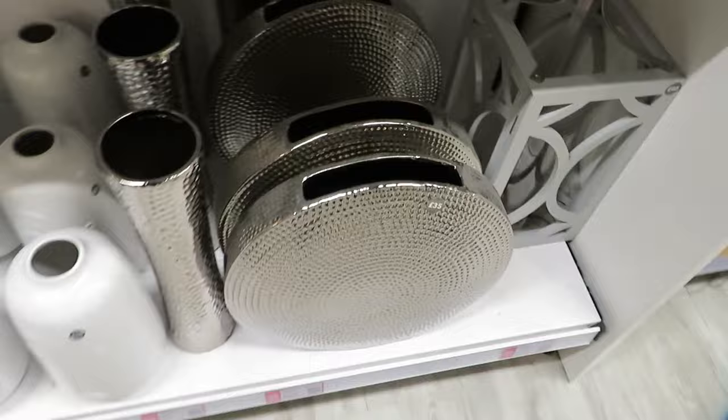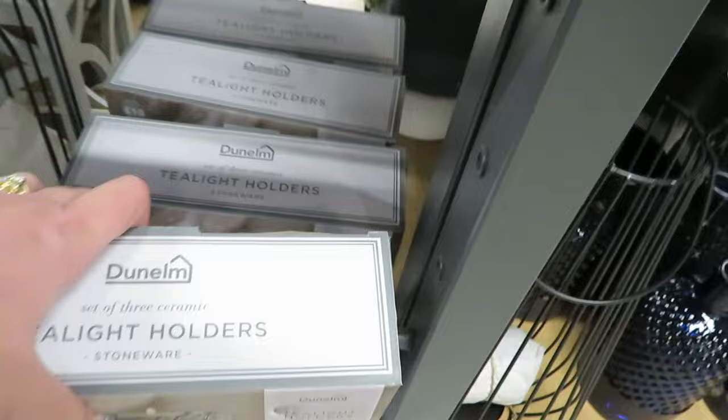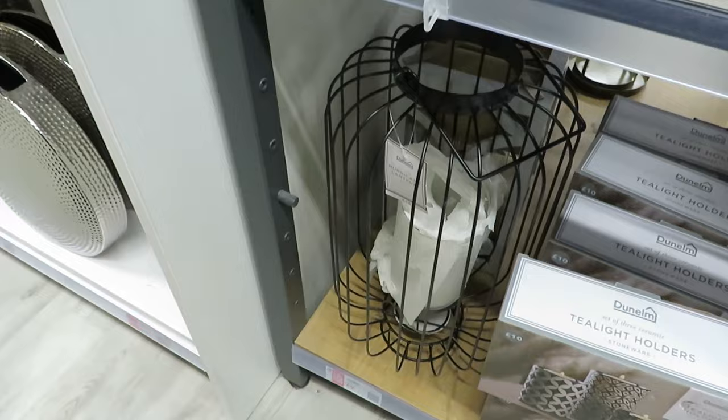Oh look, there's a nice candle lantern — not a lantern though for mum, because mum went through a phase of getting lanterns for everyone. Everyone's got one now, so she's run out of friends to give them to. These tea light holders are really nice and would make a nice present for £8. Oh look at that — I thought that was a kitchen roll in there but it's tissue paper protecting the glass thing in the middle.